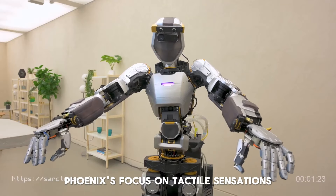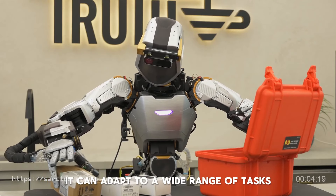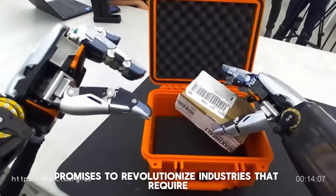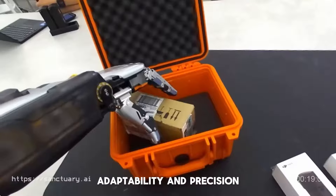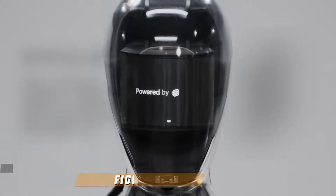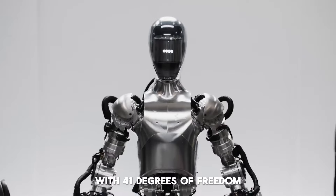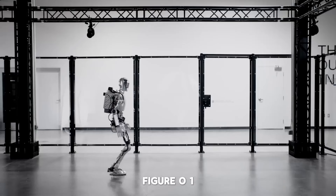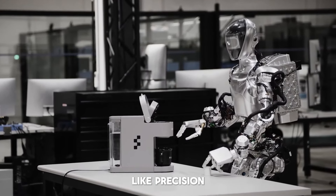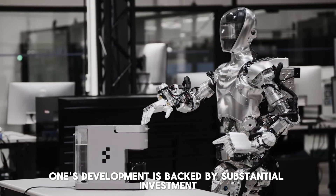Number 5: H1 by Unitree. Unitree, known for its robot dogs, has introduced the H1 Humanoid Robot. This 6-foot-tall machine is equipped with a high-torque motor and sensors for environmental perception. It's expected to hit the market within the next few years, priced under $90,000. H1's development leverages Unitree's expertise in robotics, particularly their experience with robot dogs. The high-torque motor and advanced sensors enable efficient operation in various environments. The expected price point makes it accessible for a wide range of applications, from industrial use to advanced research.